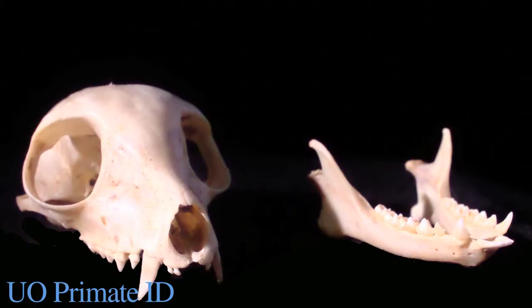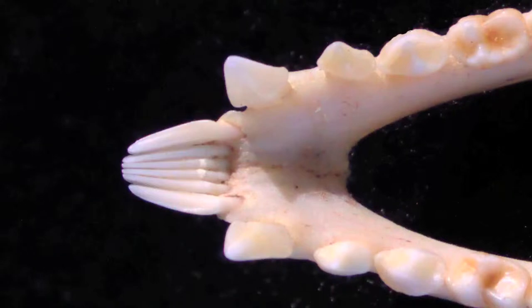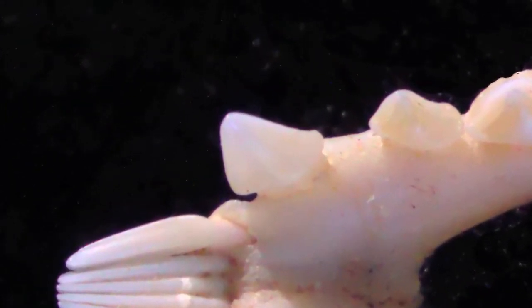Let's look at the skull of this mongoose lemur. It has two incisors, one canine, three premolars, and three molars. By now you've probably noticed the tooth comb — it's composed of four incisors and two canines. This tooth, which looks like a canine, is actually the first premolar.